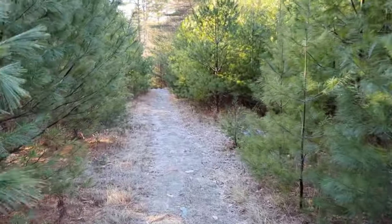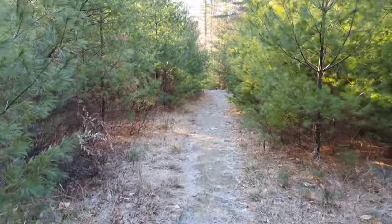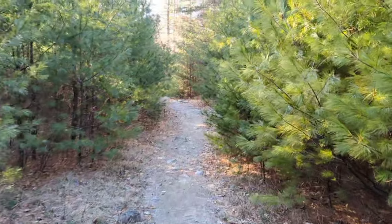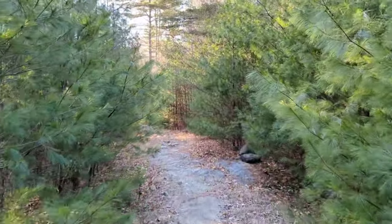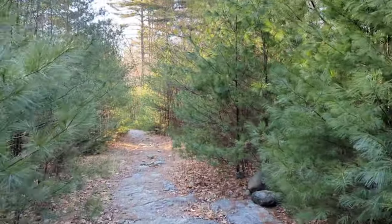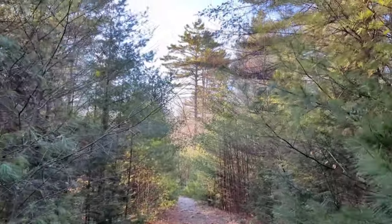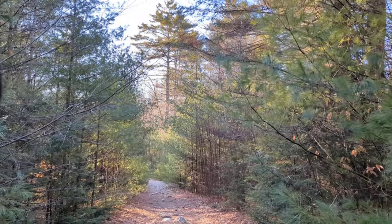I really like these fir trees all around us here, kind of like a green tunnel of pine trees. It's a beautiful day out here. Haven't started going up yet, still making my way to Cat.